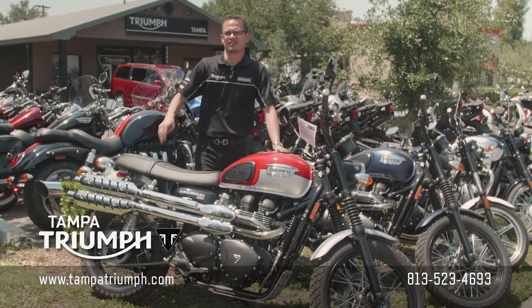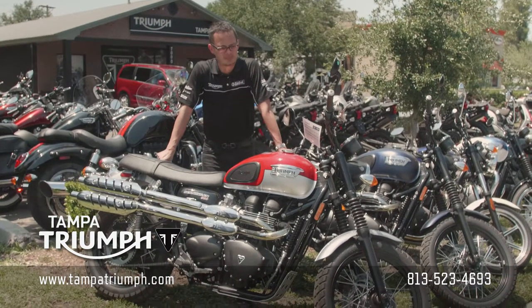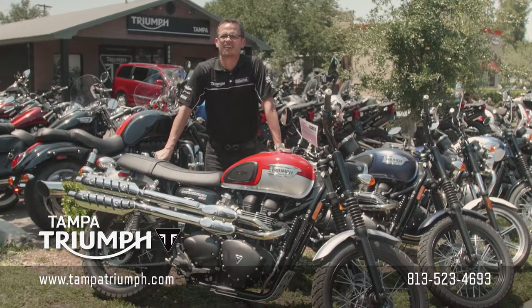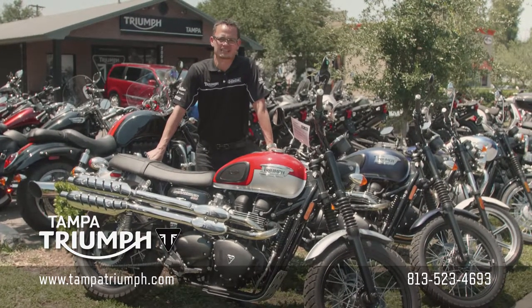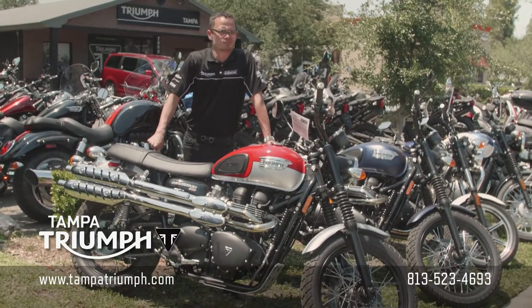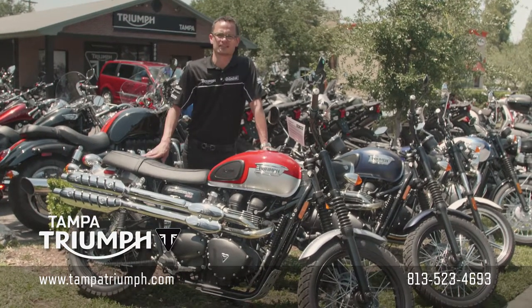This is a bike that you can have fun on the road with. It's a good commuter bike, a get-around-town bike, but also if you get the bug and you want to go check out some trails or go off-road, it's the bike to go off-road on.